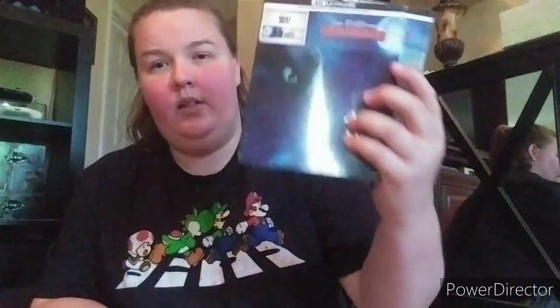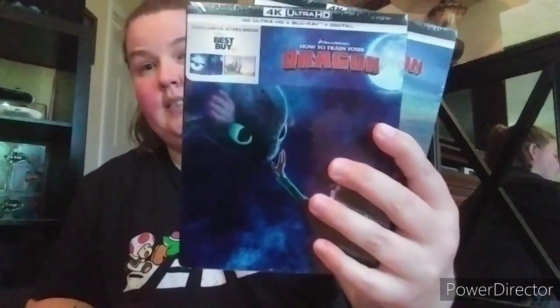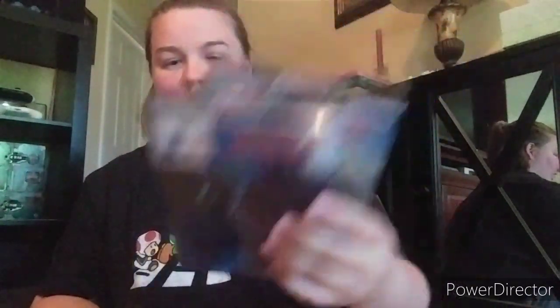Coming up to my favorite animated trilogy - How to Train Your Dragon! Gorgeous steelbooks guys. Here's the first one - love this design. Second one - gorgeous. And Hidden World - absolutely love these films. They're incredible. And I love this design - Toothless is so cute.